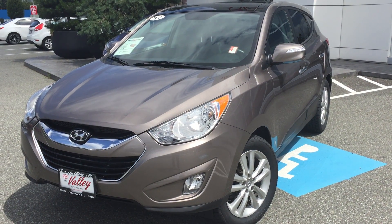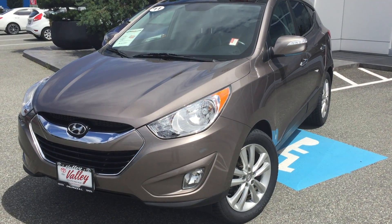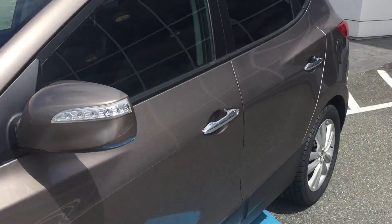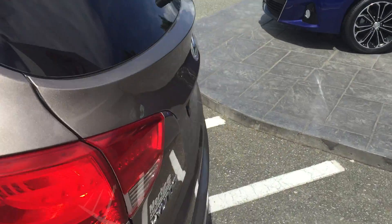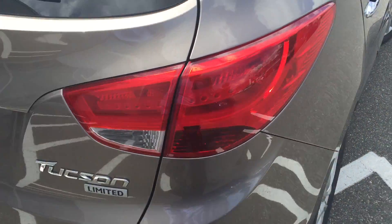Welcome to ValleyToyota.ca. You're having a look at a 2011 Hyundai Tucson, stock number 16258A. This is a GLS Limited model. Current mileage on this one is 61,837 kilometers at the time of filming. This is an all-wheel drive Tucson as well.